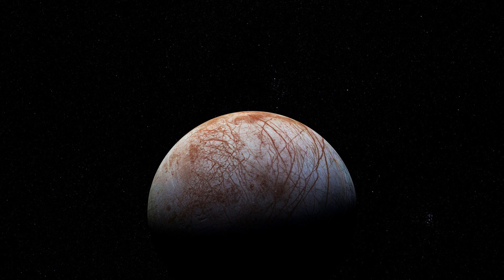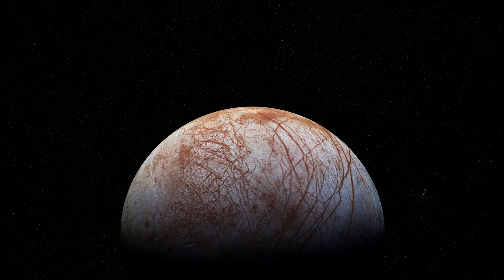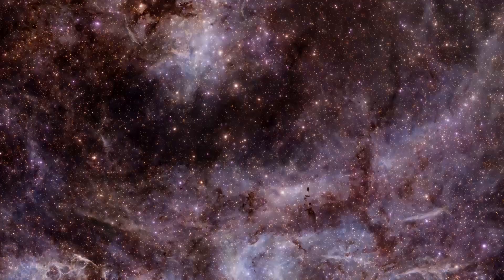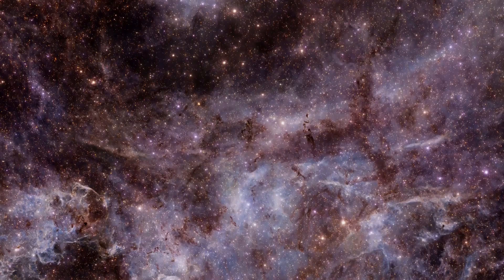In 2022, an ESA spacecraft will take a closer look at Jupiter's moon Europa and its mysterious red cracks. Ice-penetrating radar will show us what lies beneath the surface of this strangely scarred world. Astrobiologists constantly scour space for the conditions that support life, and their search doesn't end in our own backyard.